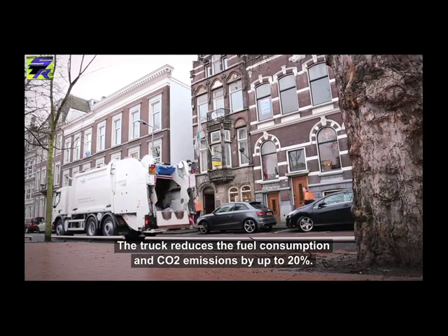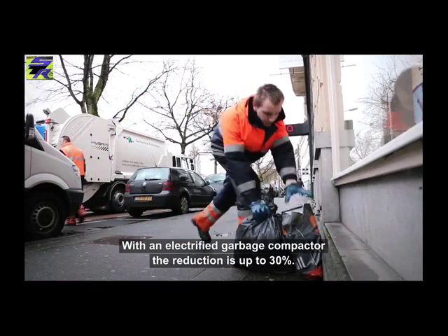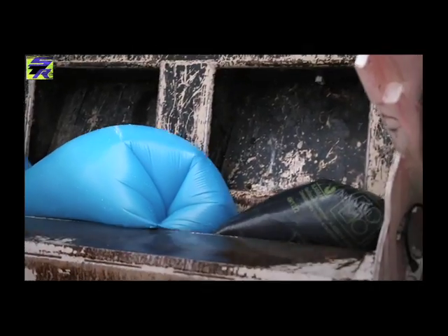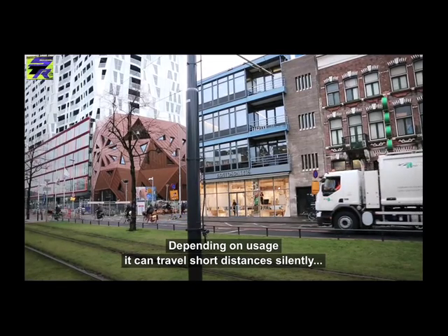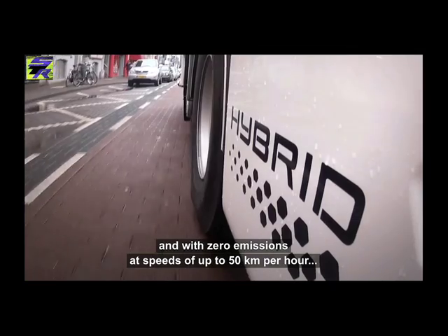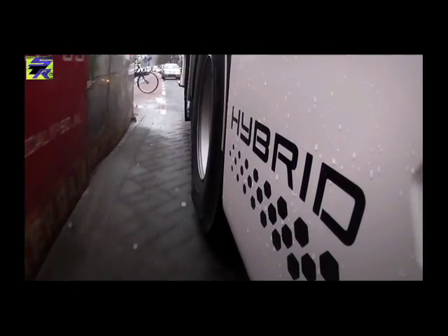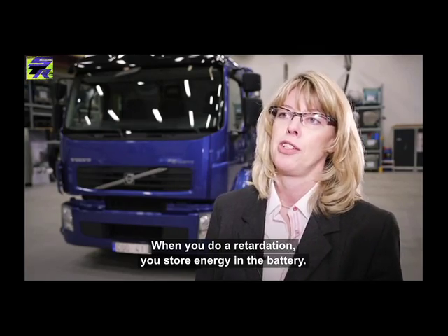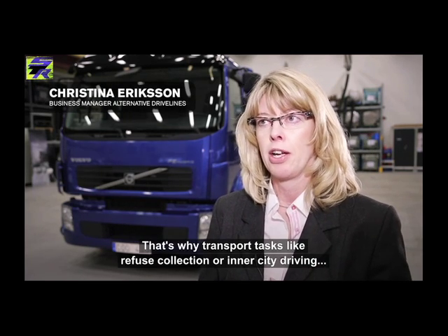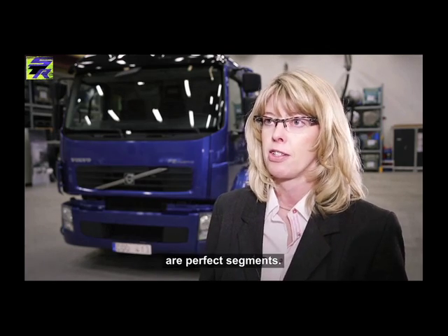The hybrid truck reduces fuel consumption and CO2 emissions by up to 20%. With an electrified garbage compactor, the reduction is up to 30%. Depending on usage, it can travel shorter distances silently and with zero emissions at speeds of up to 50 km per hour on its electric motor alone. Every time you do a retardation, you store energy into the battery and then use that energy in the acceleration. That's why transport tasks like refuse collection or inner city driving are the perfect segments.